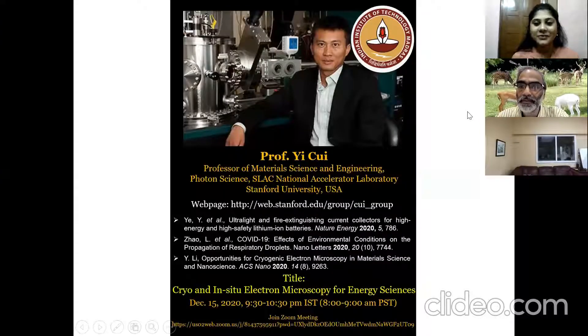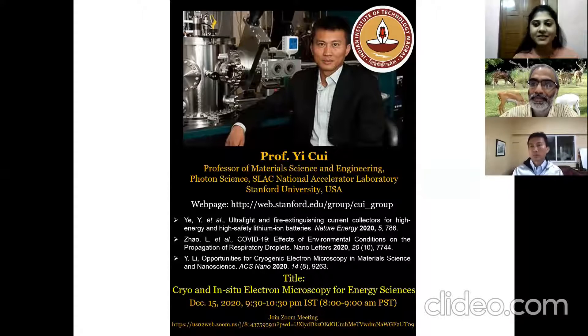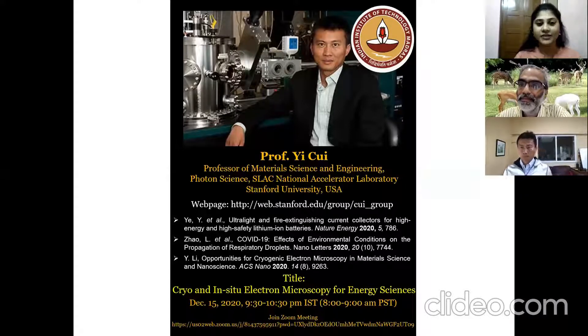Hello everyone. This has been a great series of lectures on cryo-EM and related techniques by experts from different disciplines. Today we have arrived at the last day of the lecture series and we have an amazing researcher, Professor Yi Cui, who is originally from China and pursued his graduate study in physical chemistry at Harvard University, obtaining his PhD in 2002.